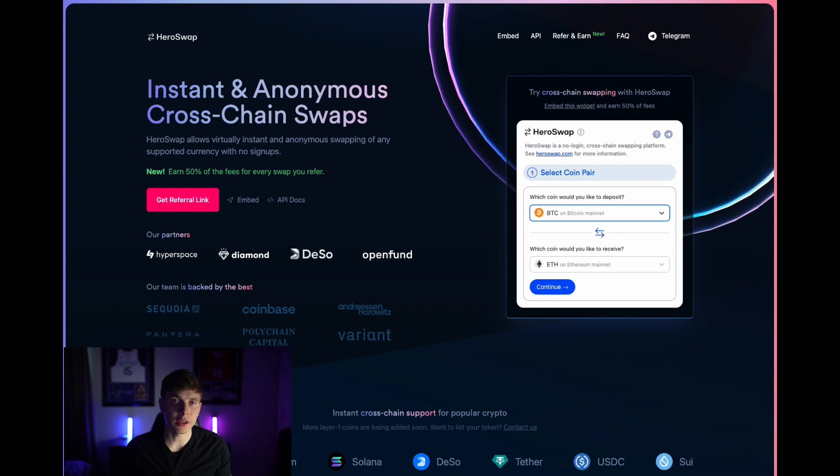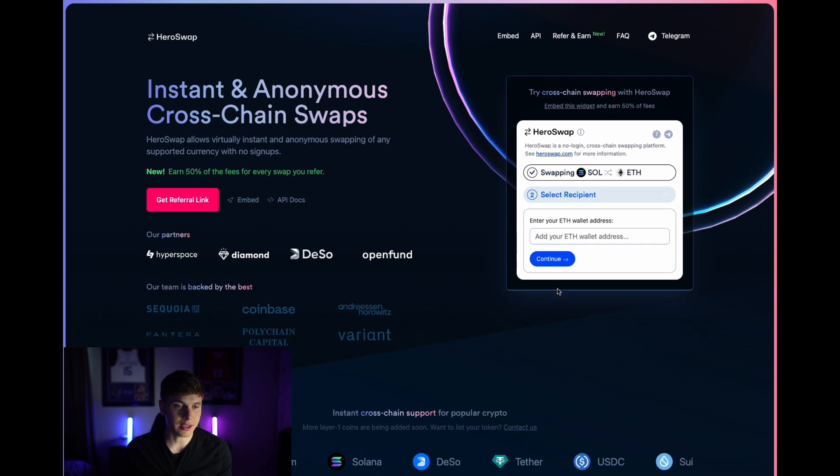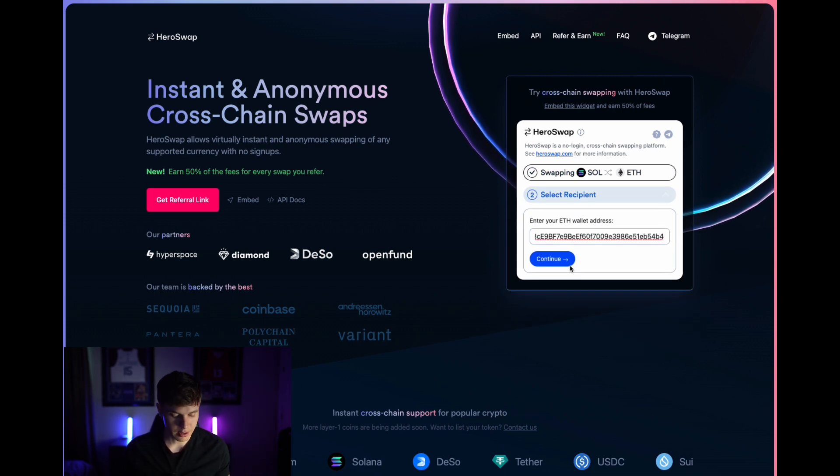If you want to try HeroSwap out for yourself, it's incredibly easy to do so — it takes just a few steps to swap your assets cross-chain. Head over to heroswap.com and select your coin pair. Let's say you have some Solana that you want to swap for Ethereum. Select SOL as the coin you would like to deposit and ETH as the coin you would like to receive, and hit continue. Next, you'll enter the ETH wallet address where you want to receive your ETH and hit continue.